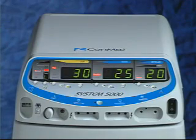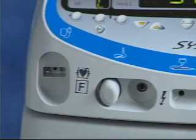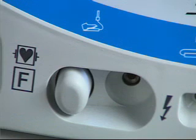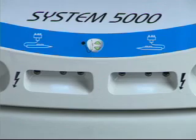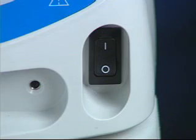The System 5000 has been designed for ease of use by healthcare professionals. The displays, controls, and accessory portals flow from left to right and follow the intuitive progression used in daily service. Scanning across the lower portion of the face of the System 5000, you see the dispersive electrode portal, the ReadyPlug universal foot-controlled accessory portal, two hand-switching monopolar accessory portals, the bipolar accessory portal, and the on-off power switch.